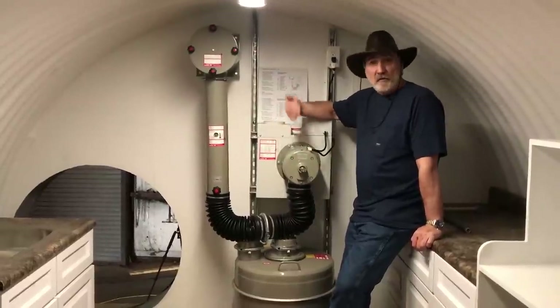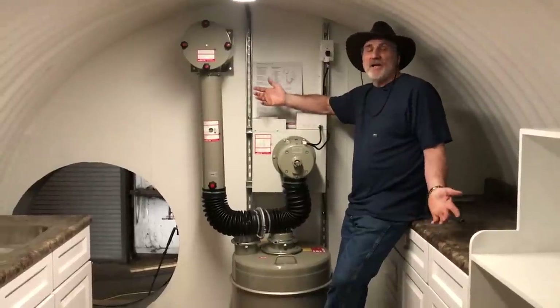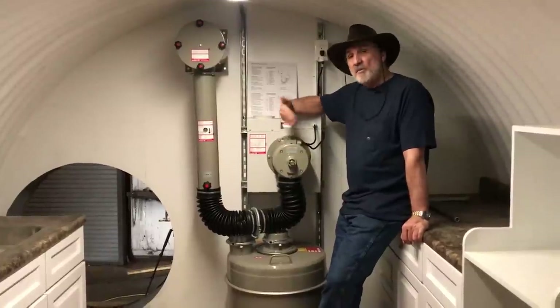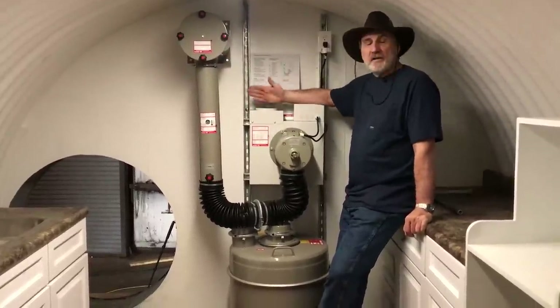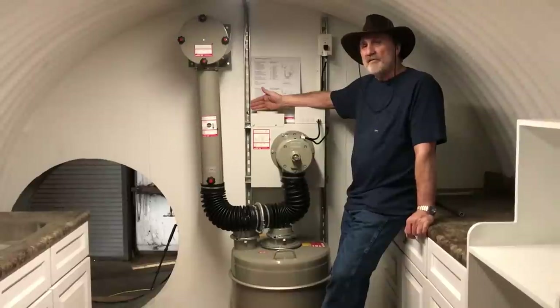The difference was they would have like four of them in a row, where I only have one. But they would have like four or five thousand square feet of shelters down there, so they needed to move more air. This particular air system moves enough air for a bunker that's about 1,500 square feet.